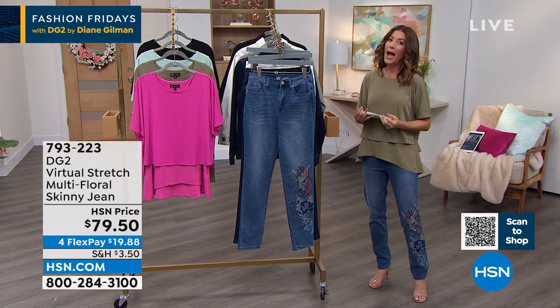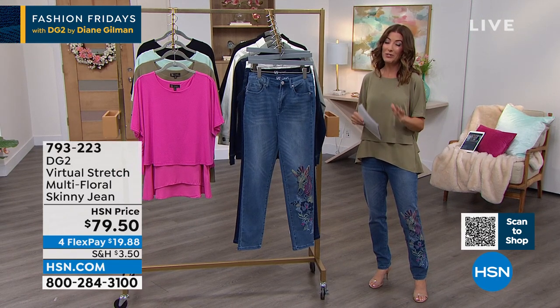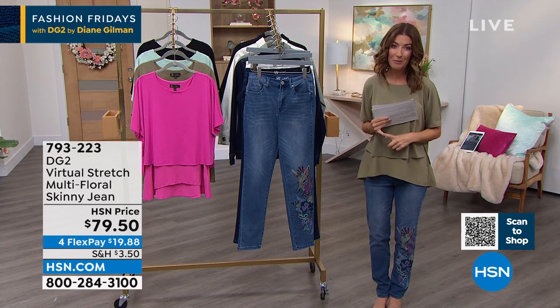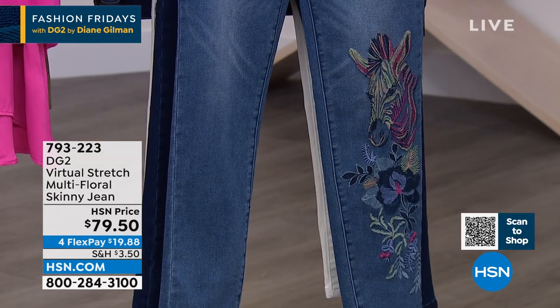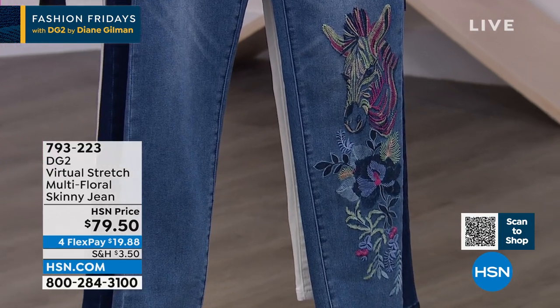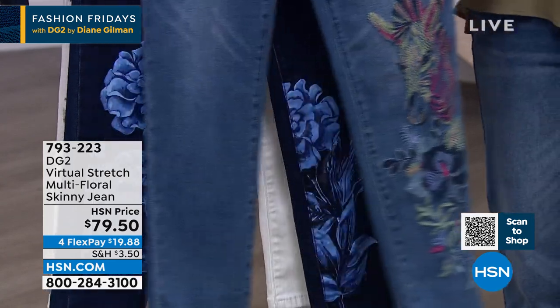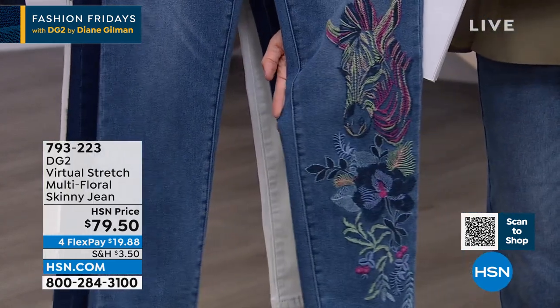Wait till you see these incredible designs. This is what DG2 is all about — it's our number one best-selling fashion brand here at HSN. Nearly 18 million pairs of jeans sold. They've been a part of our family for more than a quarter of a century, but it's all about detail.